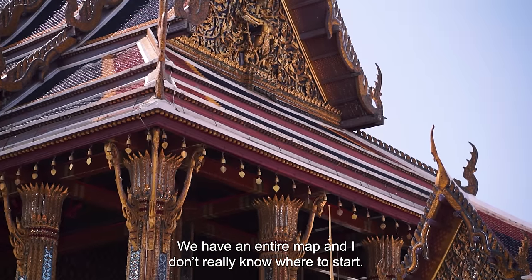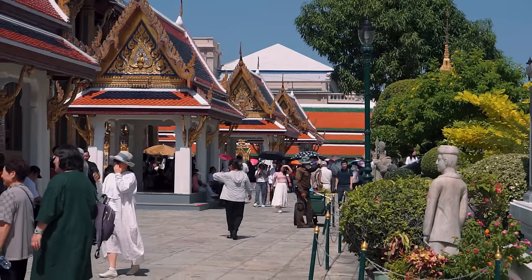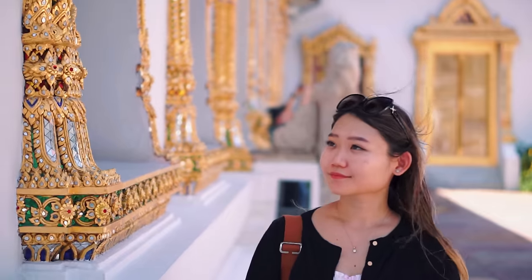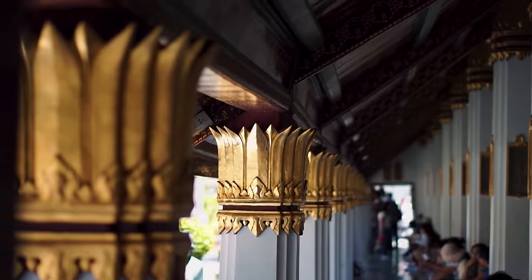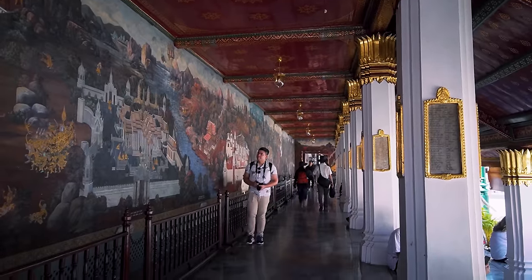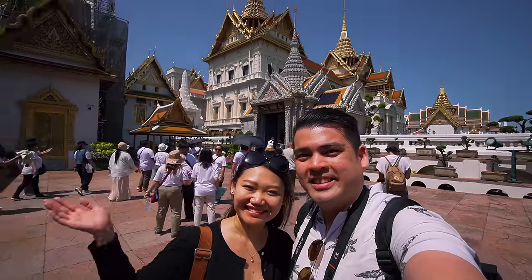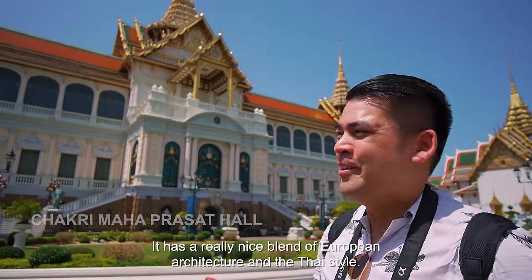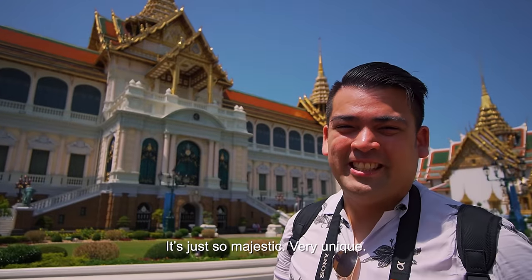Really beautiful this place. We have an entire map and I don't really know where to start! The Grand Palace is a huge complex of buildings that served as the home and office of the king and his court for over 240 years. It is still a functioning palace today, hosting some royal ceremonies from time to time. We are simply taken away by the stunning architecture and decorations. It has a very nice blend of European architecture and Thai style — just so majestic and unique.